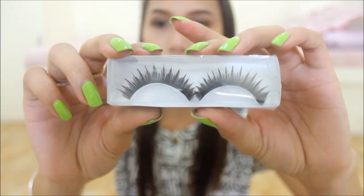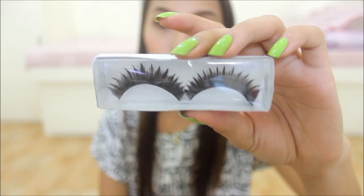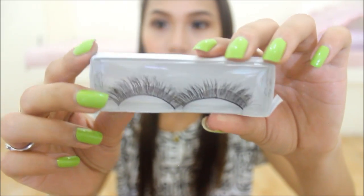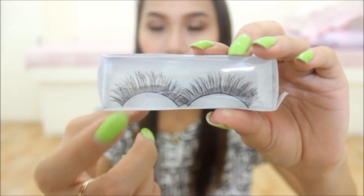She also sent me two pairs of eyelashes. These are really, really pretty. The first one is really dramatic — beautiful eyelashes. And then the next pair is also gorgeous. I'm so excited to use them — this second pair is actually my favorite one.